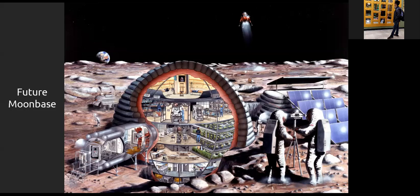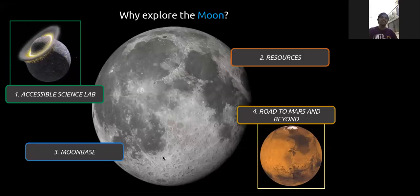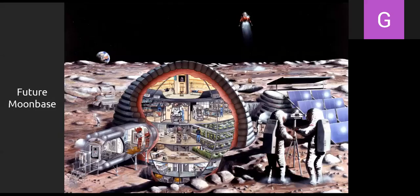A student asks why we want to build a moon base and how long it would take. If humanity made it a unified goal and developed the necessary technologies, a moon base could be built in less than 10 to 20 years. Melting the water ice requires only reaching zero degrees Celsius — just one degree above freezing — just like on Earth.